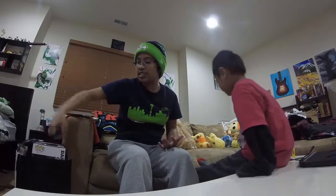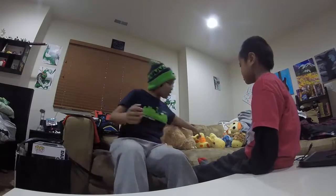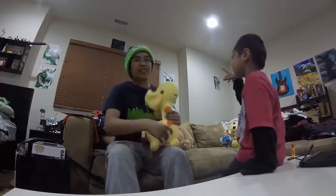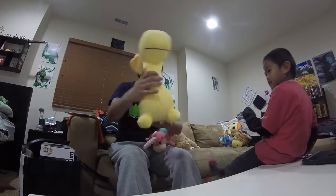Alright guys, I'm going to show you what I purchased at Comic-Con this year, Comic-Con 2016. So let's get started. I bought three stuffed animals — I have an obsession. This is my little cousin Hayden, say hi Hayden. I bought this giraffe because I have an obsession with giraffes.